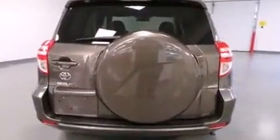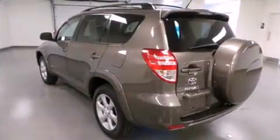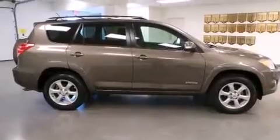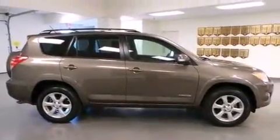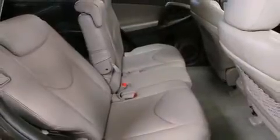Additional features include turn signal indicator mirrors, skid plates, a roof rack, one-touch window functionality, and side curtain airbags that deploy in extreme circumstances, shielding you and your passengers from collision forces. This vehicle has achieved certified pre-owned status by passing Toyota's comprehensive certification process.